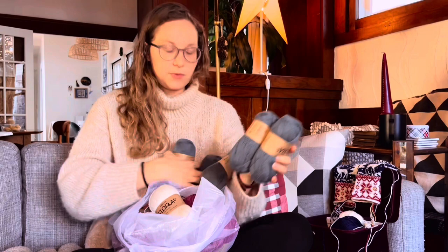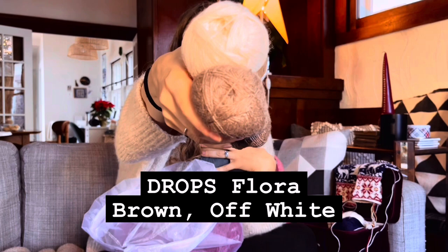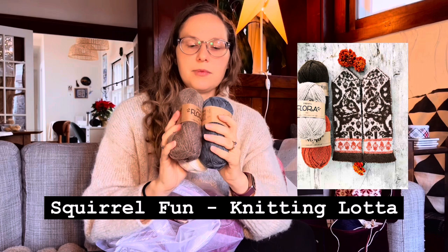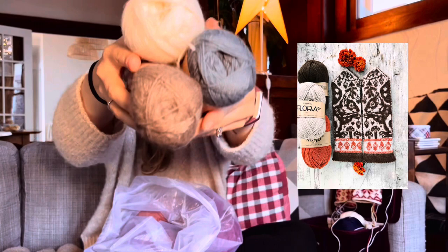I also bought brown and cream colored Flora because I figured I'd have some scraps from the green. I'm going to use the scraps to knit a squirrel colorwork mitten pattern - I believe the pattern is written for Drops Flora. In the sample it uses orange as the contrast color but I'll switch that to the cool greeny blue.